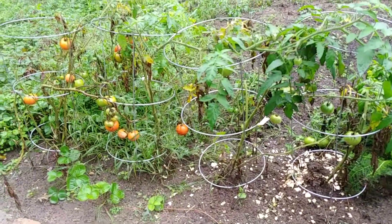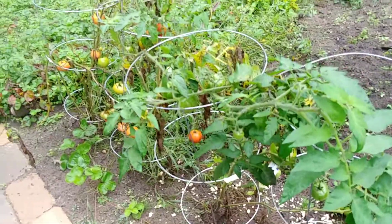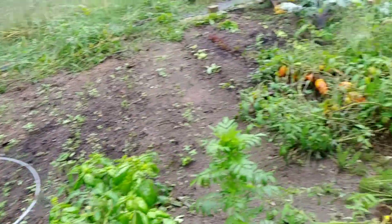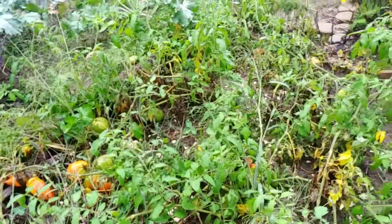My tomatoes are almost done. Just waiting for these last few to ripen and then I'm going to pull up these plants and put them in the fire pit, because they got blight, so I don't want to keep them in here. These ones are almost done as well.